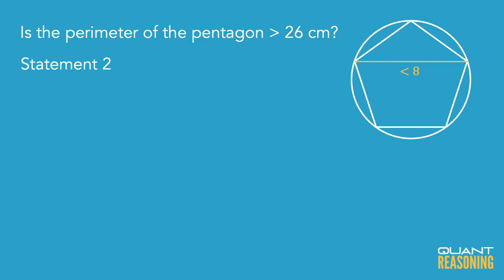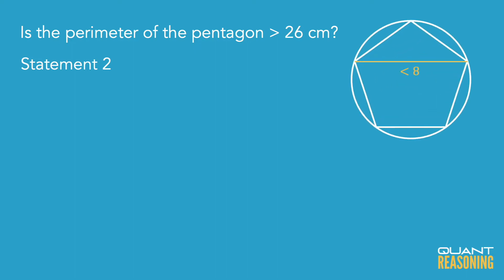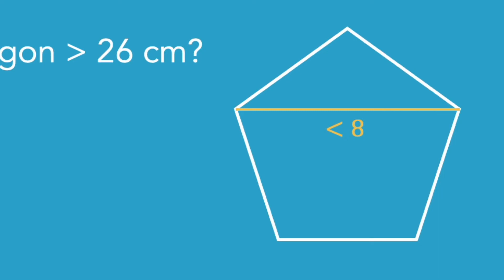Now, the problem with statement two on its own is that I can see that I can get a no, because they're telling me that the diagonal is less than eight. So theoretically the diagonal could be 0.1 — it could be an infinitesimally small diagonal — which would lead to a no: the perimeter of the pentagon is not greater than 26. The circle part of the question isn't useful for statement two on its own. We can forget about the circle entirely and just focus on a regular pentagon whose diagonal is shorter than eight units.